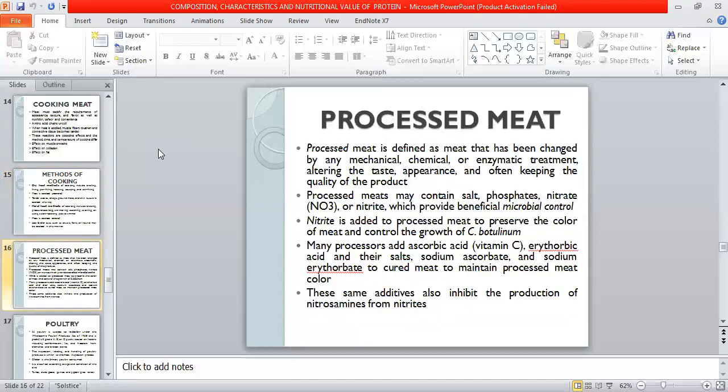Next is the processing of meat. Processed meat refers to meat that is changed by mechanical, chemical, and enzymatic treatment, altering the taste, appearance, and quality of the product. This may include curing, smoking, and cooking. Examples include sausages, bacon, and ham.